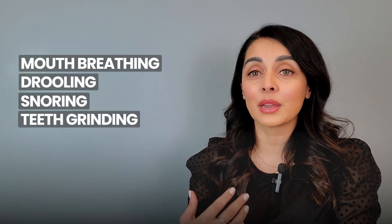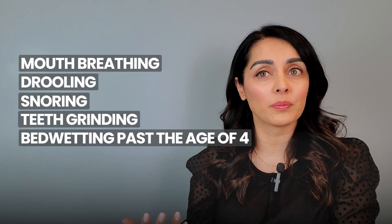Other signs of potential airway or developmental issues include mouth breathing, drooling, snoring, teeth grinding, and bedwetting past the age of four. My son had his tonsils and adenoids removed and his tongue tie released just a few months ago. Right after surgery, on the same day, immediately he could pronounce the letters R and L properly, which he couldn't before. His breathing and congestion also improved, but he is still breathing through his mouth. Why? Because now it's a habit. So we're retraining his muscles through myofunctional therapy, which is like physical therapy for the tongue and facial muscles.